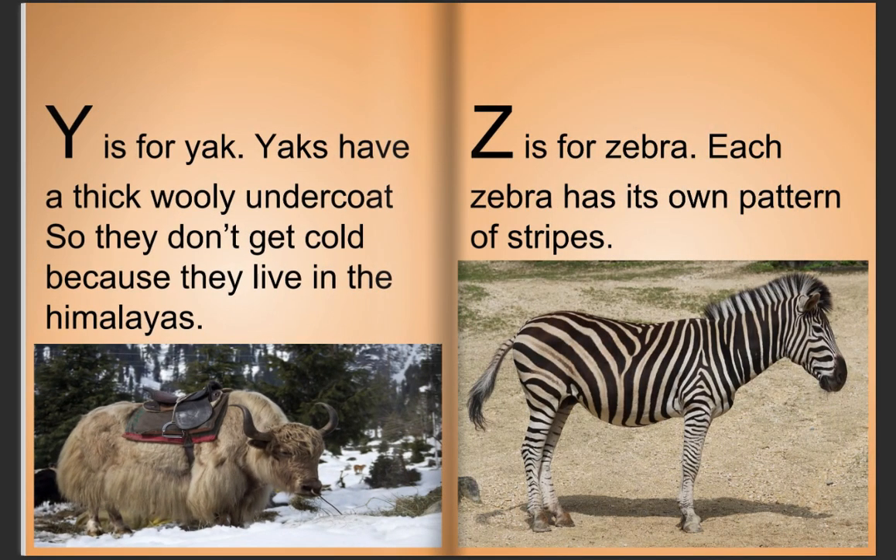Y is for yak. Yaks have a thick woolly undercoat so they do not get cold, because they live in the Himalayas. Z is for zebra. Each zebra has its own pattern of stripes.